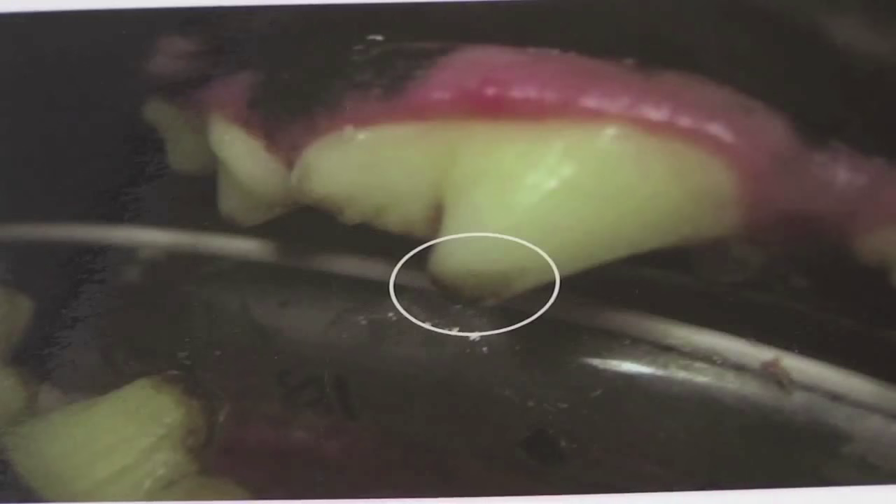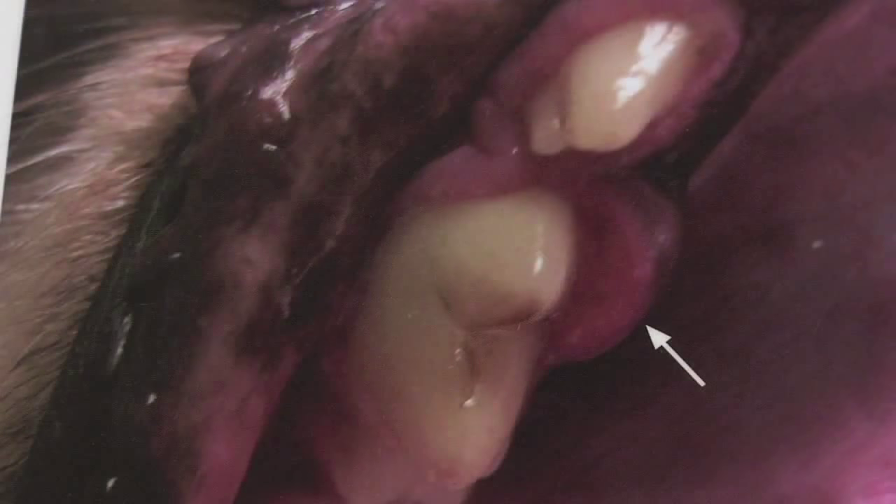In dogs, fractured or abscessed teeth are common and often go unnoticed. Just looking at the teeth, this tooth actually looks pretty normal. The gum tissue comes up to a normal space that it should, but with this x-ray you can tell that this tooth is very diseased and also probably a source of significant pain for this dog.